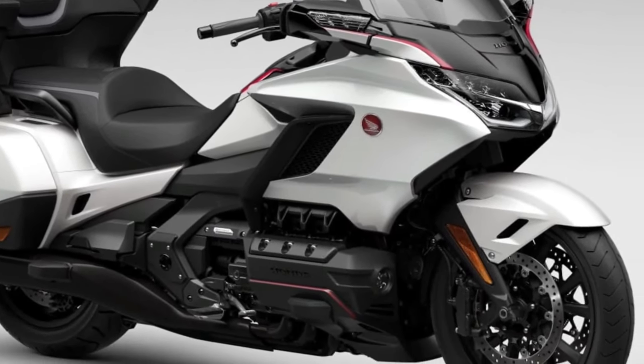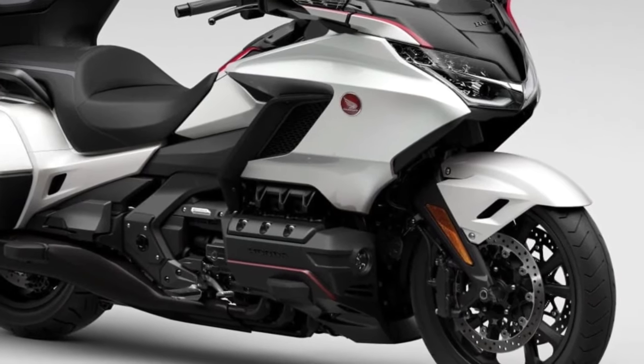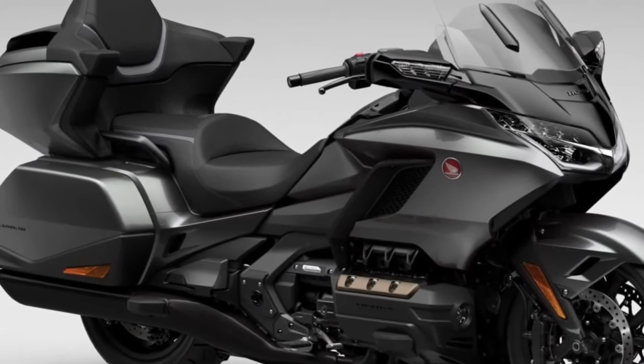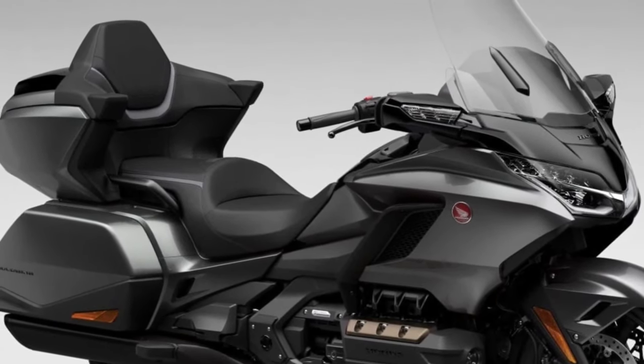Hello guys, welcome back to Moto ADV channel. We hope you guys are doing well. Today we're going to show the 10 best upcoming 2024 motorcycles worth waiting for — a first look review — and explain the details of each bike.